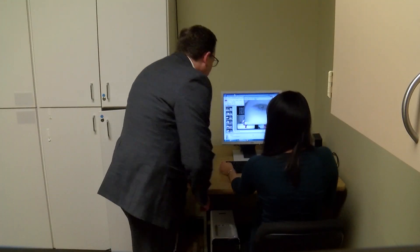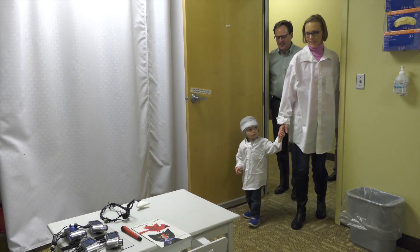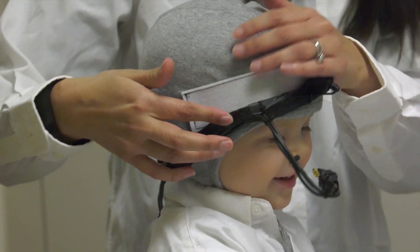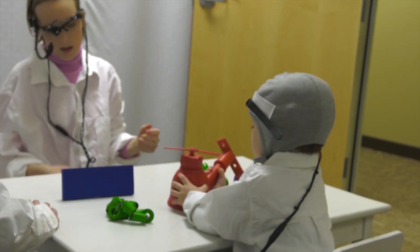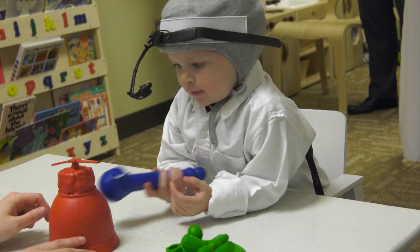Researcher Derek Houston says that's a common struggle for parents of deaf children. To better understand how children with cochlear implants absorb information and learn new words, he designed a study at the Ohio State University Wexner Medical Center which observes parent and child interactions from six different camera angles.